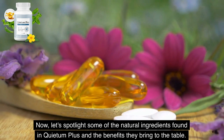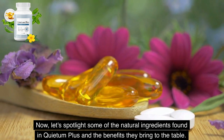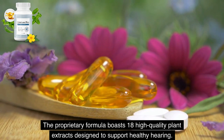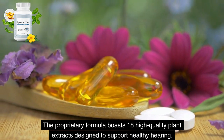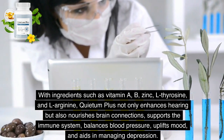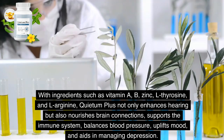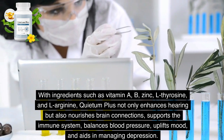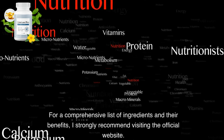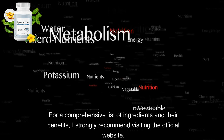Now, let's spotlight some of the natural ingredients found in Quietum Plus and the benefits they bring. The proprietary formula boasts 18 high-quality plant extracts designed to support healthy hearing. With ingredients such as vitamin A, B, zinc, L-tyrosine, and L-arginine, Quietum Plus not only enhances hearing but also nourishes brain connections, supports the immune system, balances blood pressure, uplifts mood, and aids in managing depression. For a comprehensive list of ingredients and their benefits, I strongly recommend visiting the official website.